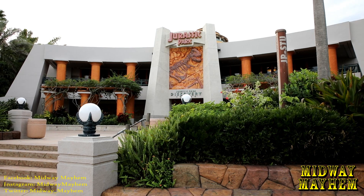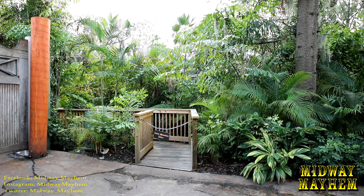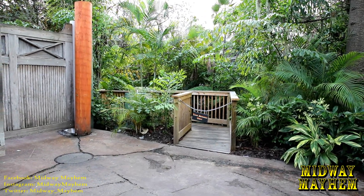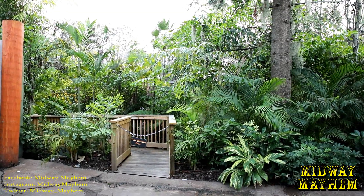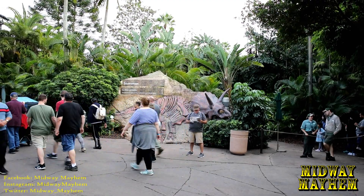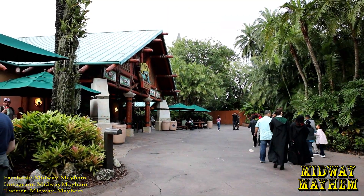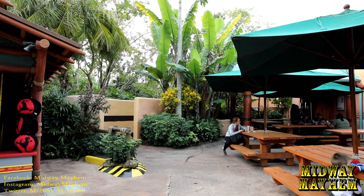That wraps it up over here in front of the Discovery Center. Let's go over by the Triceratops Encounter. We've made our way over here, and if you remember many months ago they built this bridge to reroute traffic because demolition on the Triceratops Encounter was supposed to start. Well, it didn't — until now. The hot rumor is that it's going to be starting in the next week or so. We'll let you know if the buildings start coming down. The Raptor Encounter over here will eventually be moved over by the pizza place.